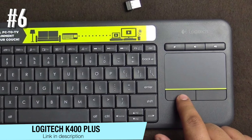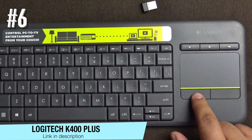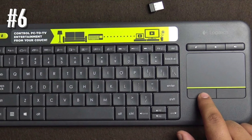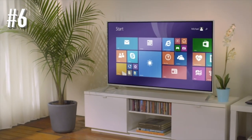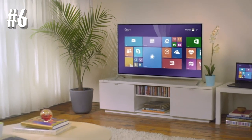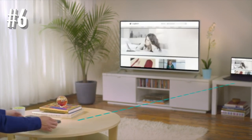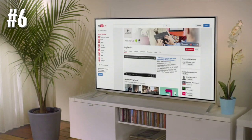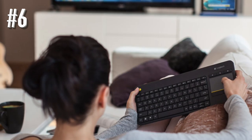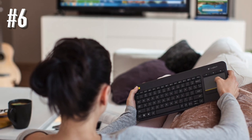Number 6: Logitech K400 Plus. Here's another great wireless keyboard with slim and compact design. The Logitech K400 Plus is convenient in use as it comes with a user-friendly layout and comfortable keys. The keyboard has both easy access volume controls and arrow keys, and its keys deliver very quiet performance.